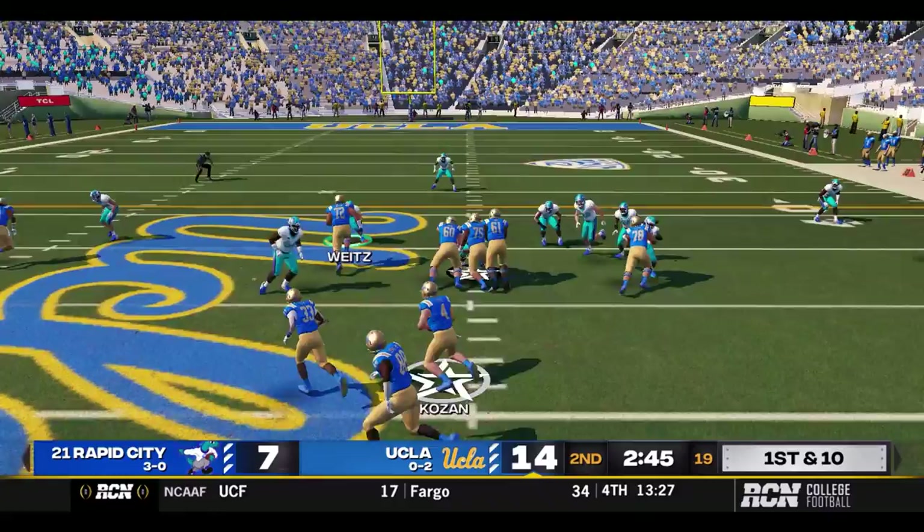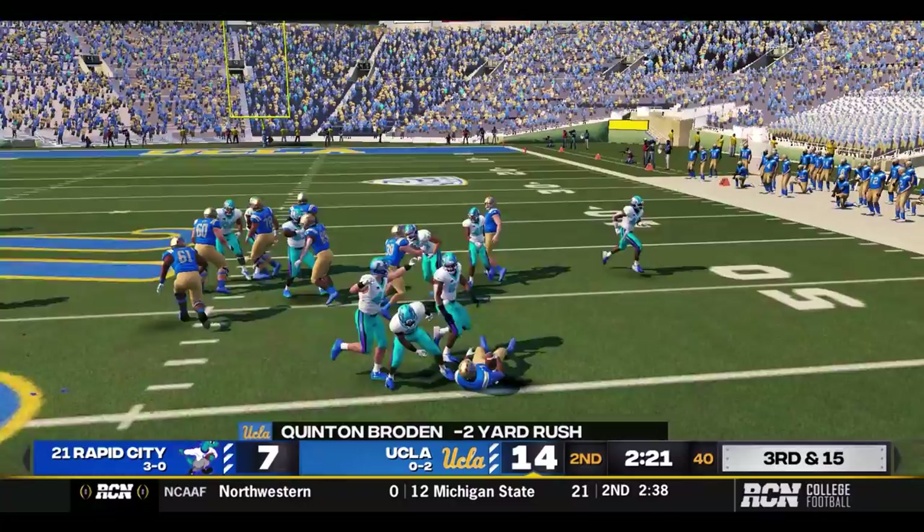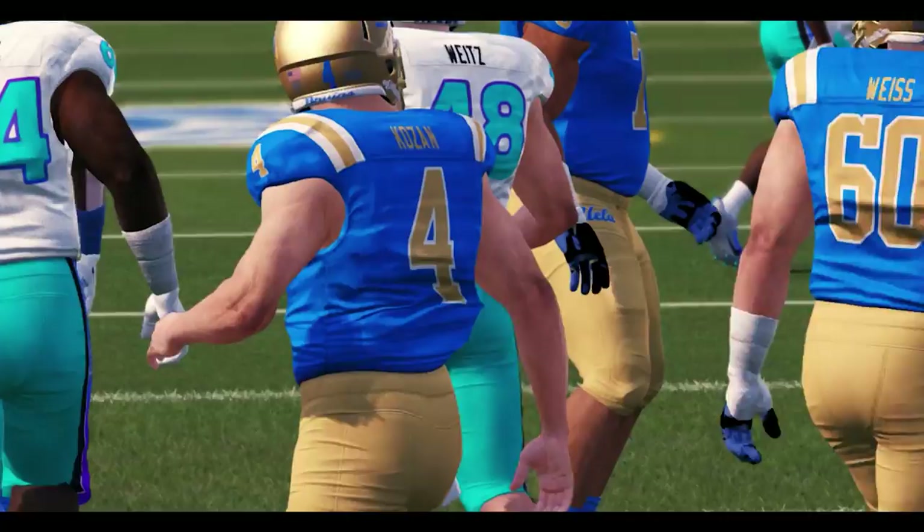First and ten — motion, this is a read option, and Koza gets dropped behind the line by Darrell Bullock. Second and 13 — wildcat look, Davis gives off to Brode. Brode gets clotheslined — he's seeing Tweety Birds. Third and 15 — looking out to the sideline, that'll be short of the first. The Stegos hold.